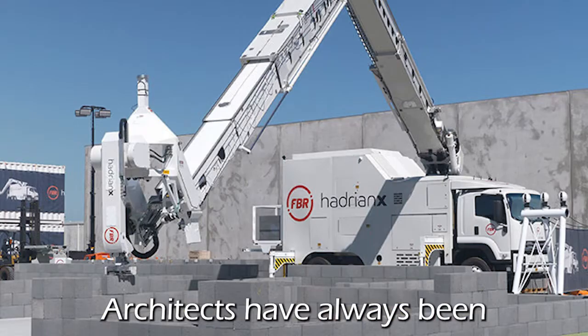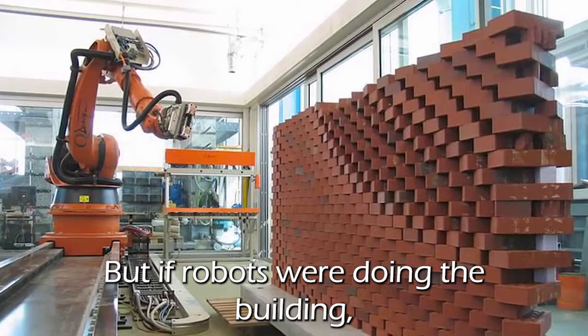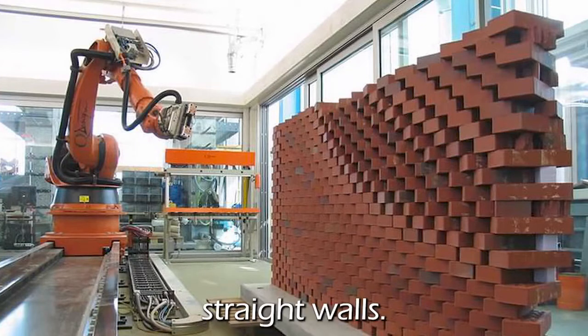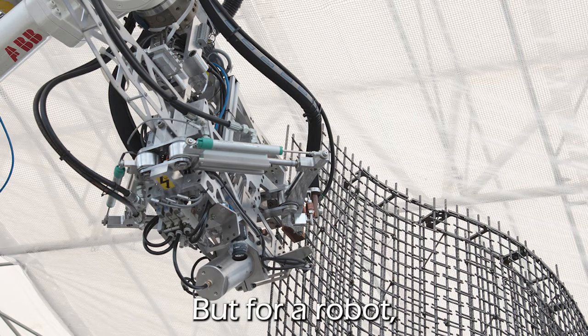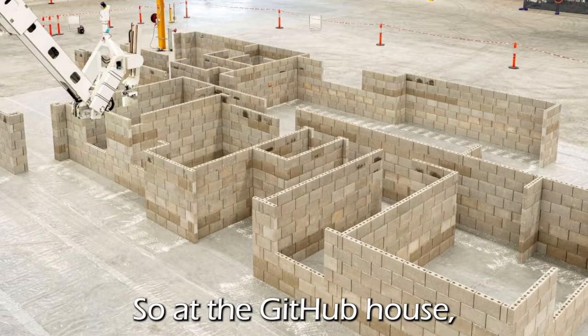Architects have always been limited by what their builders can actually make. But if robots were doing the building, all sorts of new possibilities open up. Straight walls partially exist for the convenience of the builders and architects, but for a robot, a curved wall is almost easier.